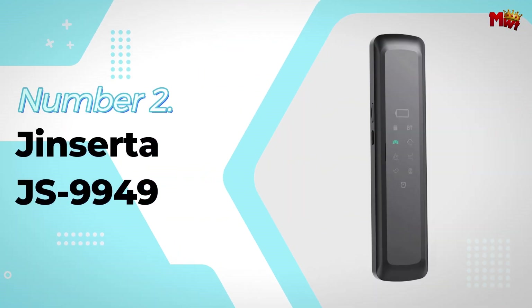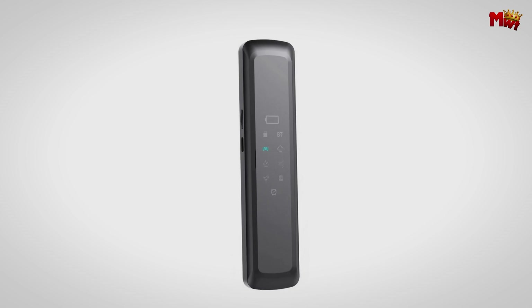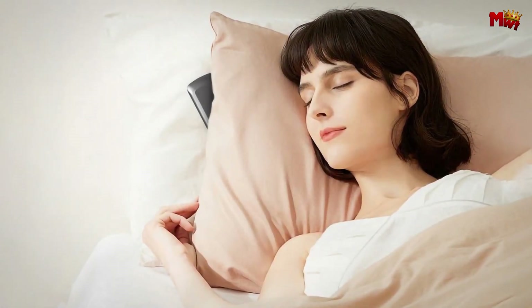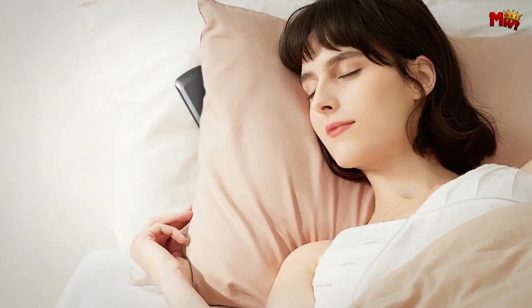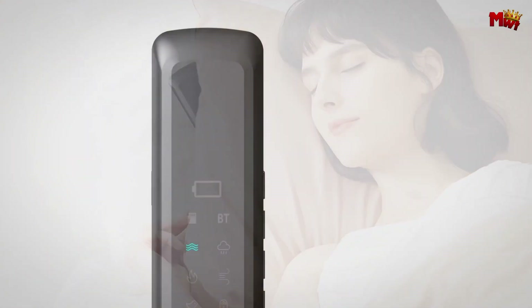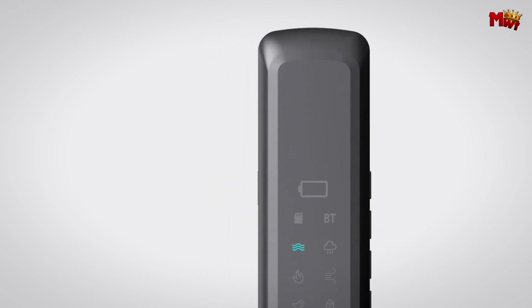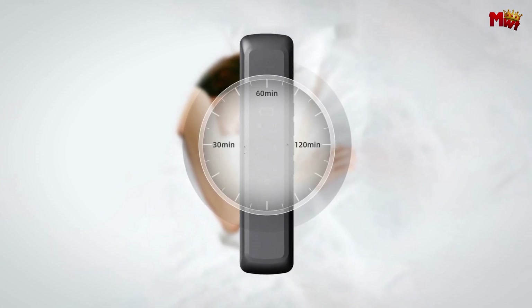Number 2: the Jinserta JS9949 Pillow Speaker. Imagine slipping into your bed, laying your head on your pillow, and being enveloped by rich, immersive 3D surround sound. With the Jinserta Pillow Speaker, it's a reality. At the heart of this innovation is cutting-edge bone conduction technology. Instead of traditional speakers or headphones, the Jinserta uses sound waves transmitted directly through your pillow.